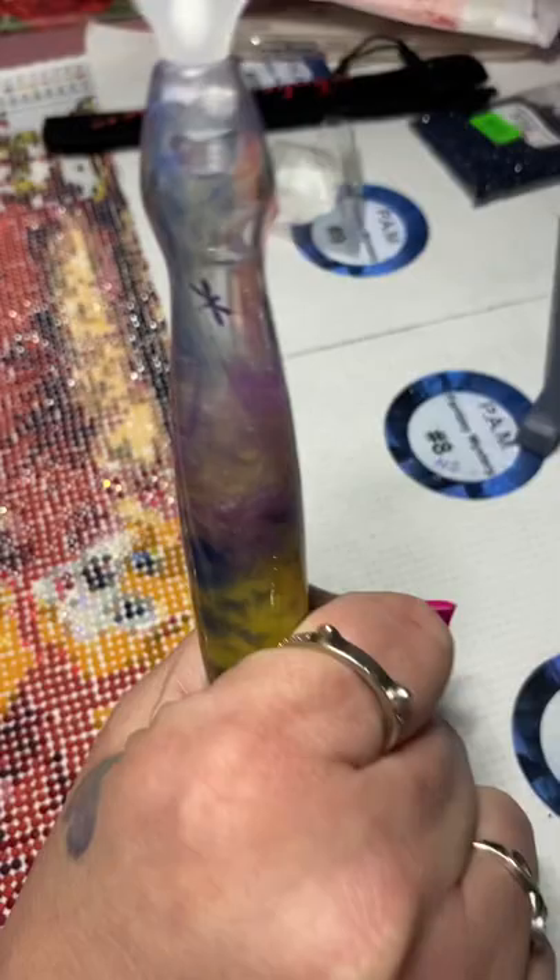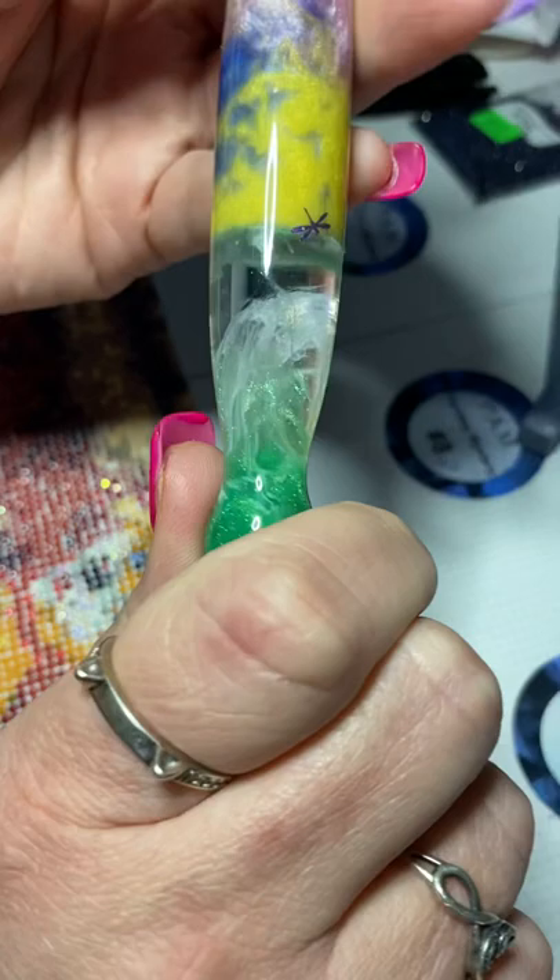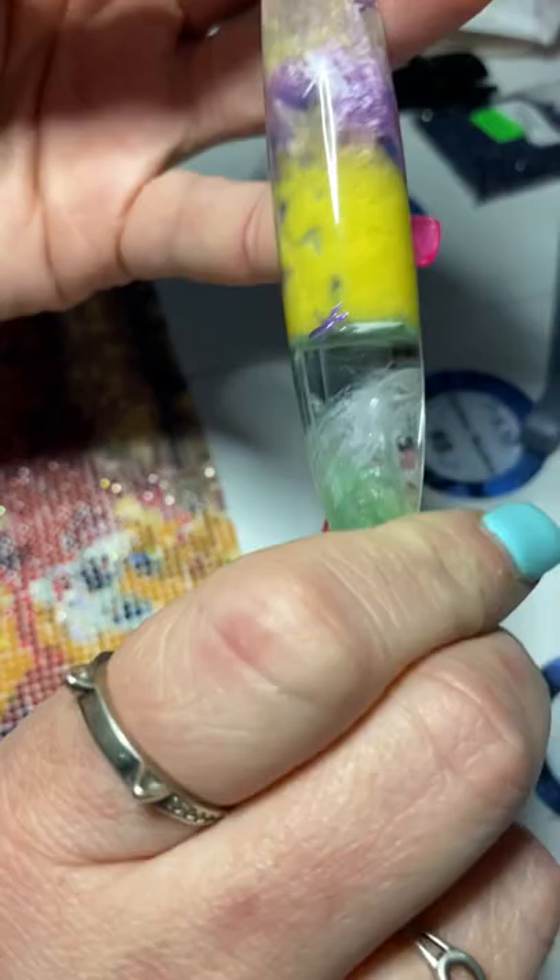It doesn't hurt how pretty it is — I mean look at it, it's just gorgeous. I'll do a demonstration later on this pin.